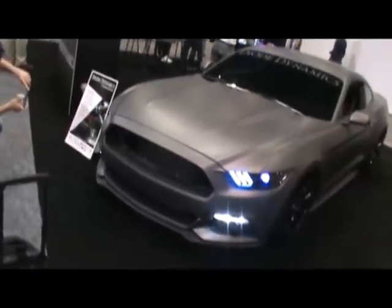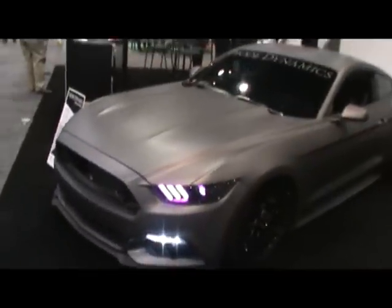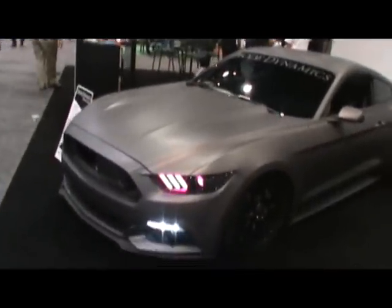Getting back to these steely looking flat paint jobs. Here's the Diode Dynamics. Okay guys, pay attention. These are the trends.